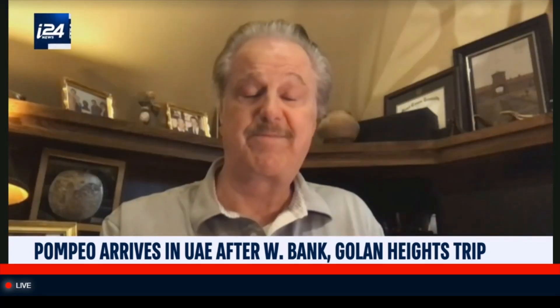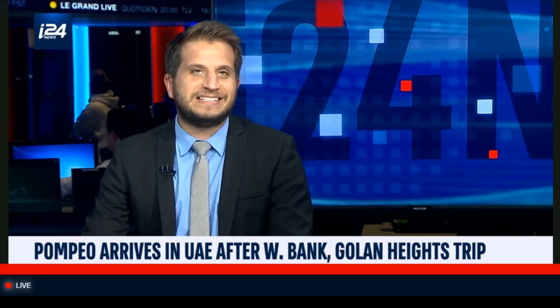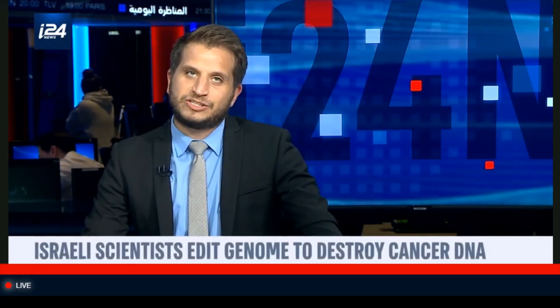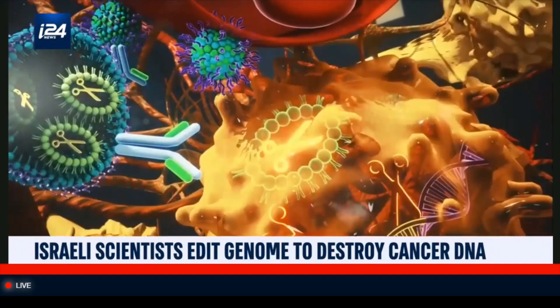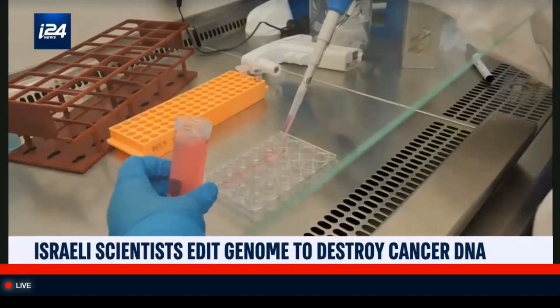Thank you very much for joining us. Despite all the talk about coronavirus vaccines, cancer is still a far greater cause of death worldwide. A Tel Aviv University team succeeded in using microscopic scissors to pinpoint and eliminate cancerous cells in animals, showing the potential to move on to human trials in the future. For more on this groundbreaking technology, I'm joined by Professor Dan Perel, director of the laboratory of precision nanomedicine at Tel Aviv University.